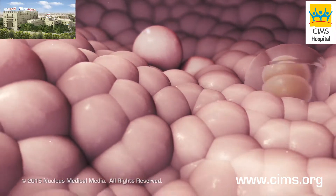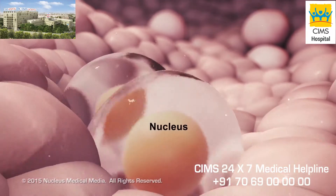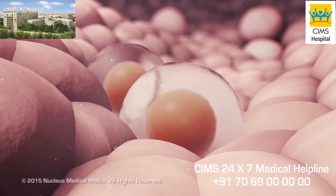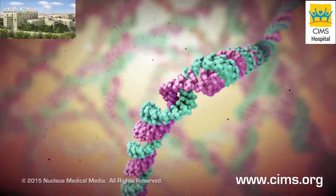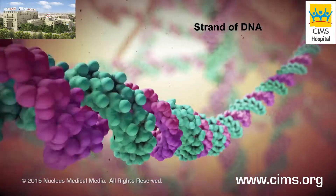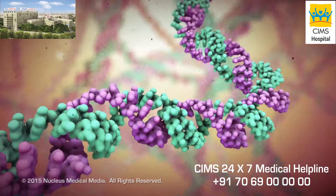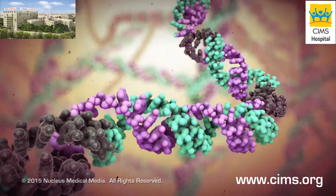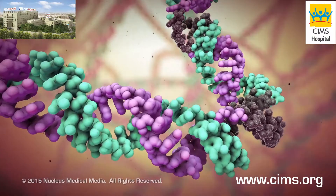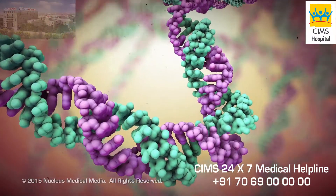The cells in the body grow and divide as part of the normal cell cycle. The cell's nucleus controls this process. Inside each nucleus, genetic material called DNA contains the instructions for directing this process. Sometimes the cell's DNA becomes damaged. Normally, the DNA responds by either repairing itself or instructing the cell to die.